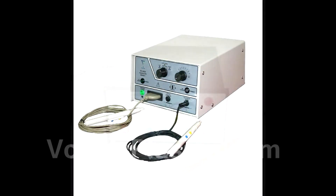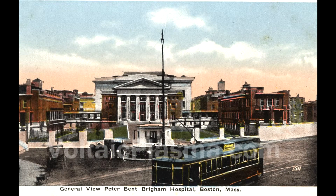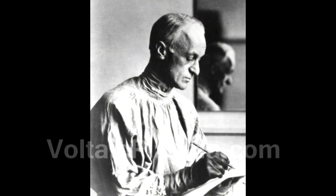The first use of an electrosurgical generator in an operating theatre was on October 1st, 1926, at the Peter Bent Brigham Hospital in Boston, Massachusetts, USA. The first operation is believed to have been performed by Dr. Harvey Cushing, an American neurosurgeon.